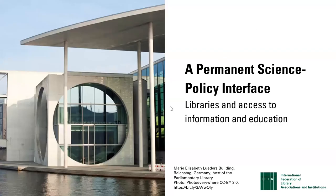Why do we have science policy interfaces? Fundamentally, they are there to ensure that the decisions taken by governments and legislators at all levels have the strongest possible basis in up-to-date evidence rather than ideology, assumptions, misinformation or simply ignorance.